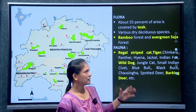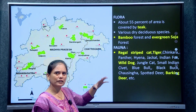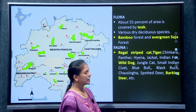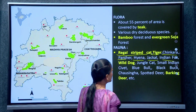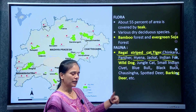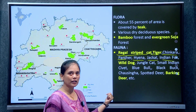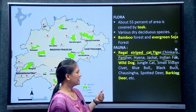The fauna of Rattapani includes tiger, chinkara, panther, hyena, jackal, Indian fox, wild dog, jungle cat, small Indian civet, blue bull, black buck, four-horned antelope (Chowsingha), spotted deer, and barking deer. The area is dominated by teak, comprising around 55% of the forest cover.